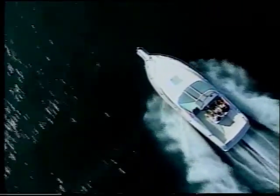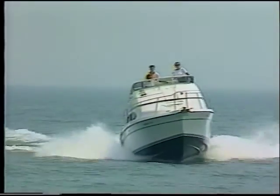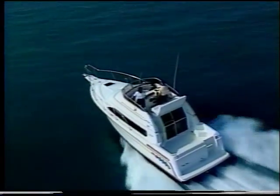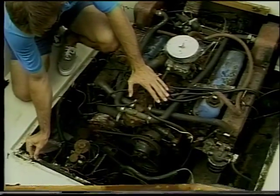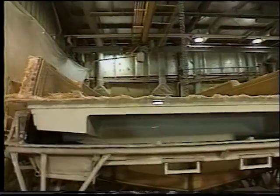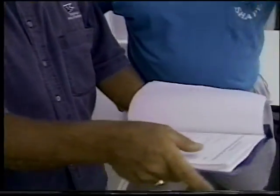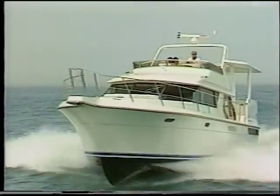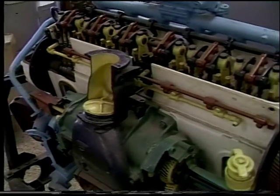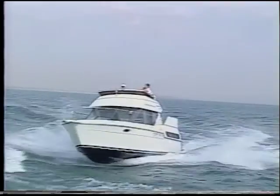If boating's your game, then you'll agree, ship-shape is the way to be, out on the lake or on the sea, ship-shape means trouble-free. Ship-shape means being needier, ship-shape makes boat work easier, ship-shape is the way to go — the ship-shape boat care show.